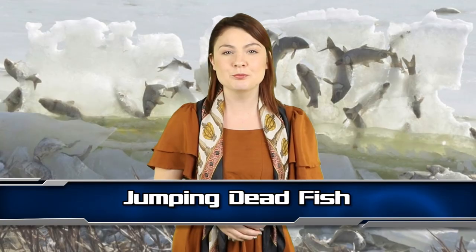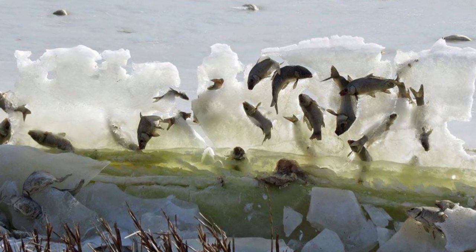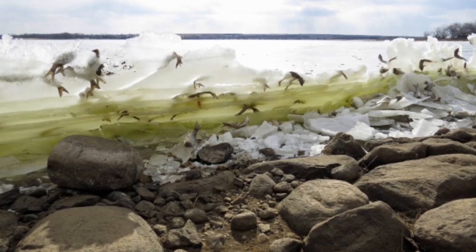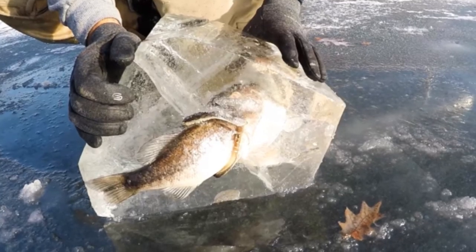Coming in to number 8 we have jumping dead fish. Imagine walking on the beach side of a big lake and seeing this. I would be really scared, it is like death came and stopped these fish in their tracks. This image was taken by a beach stroller and went viral in January 2017. I have no idea how the wave that these fish were riding in froze mid crash or why the fish are still jumping, but this is truly haunting.